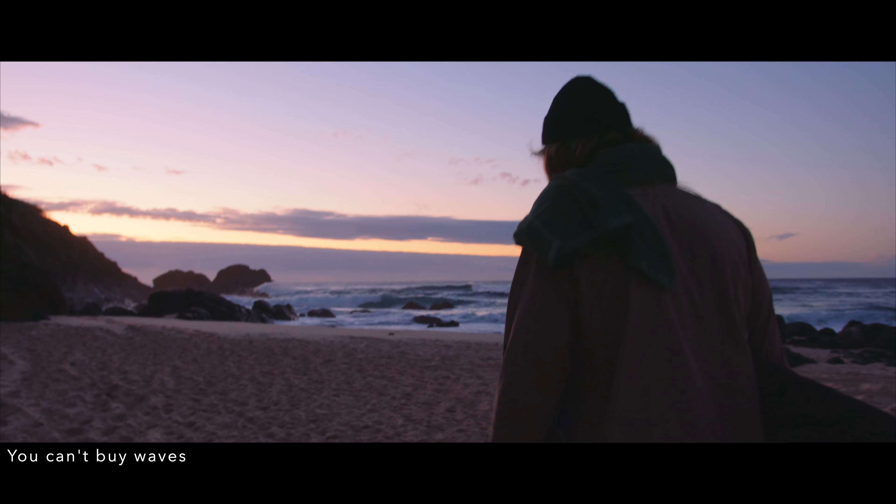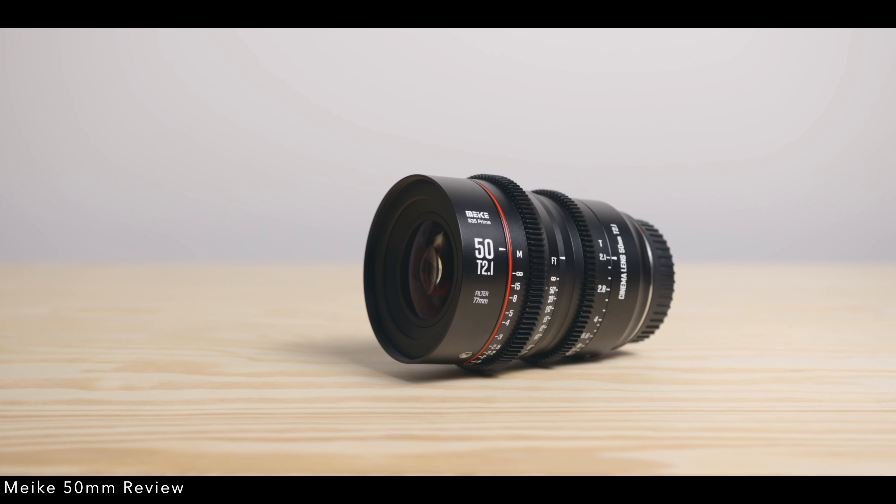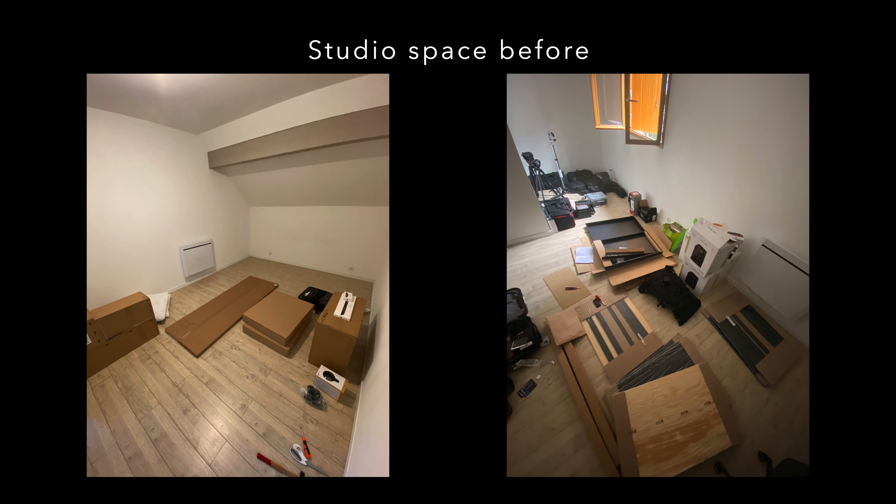Each studio is going to be different. For me, I do filmmaking for work — documentary, commercial, and travel. I also shoot stills, but mainly my studio is for editing and doing reviews. I watched a lot of videos online for ideas until I realized it was better to do it the way I wanted, because it needs to work for me. As you can see behind me, it's a pretty decent space — about 8 meters by 3 meters with a slightly slanted roof.